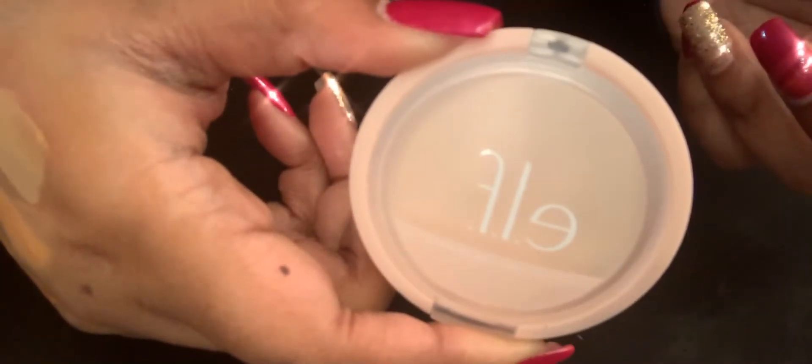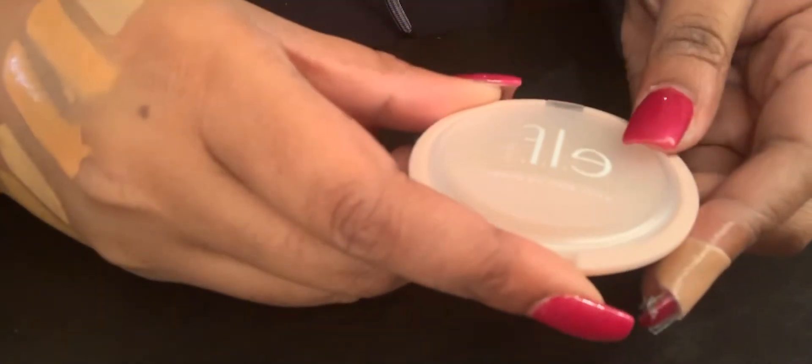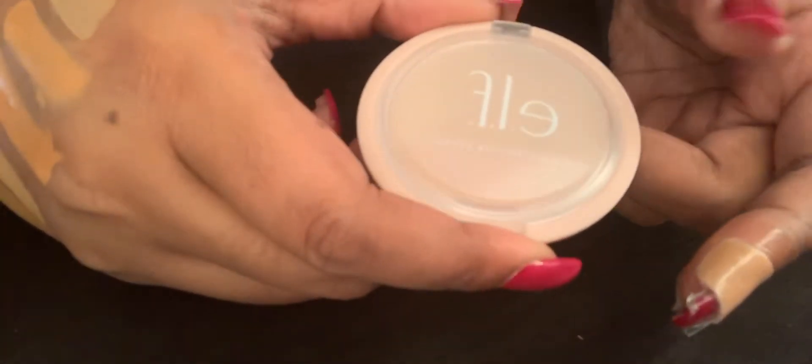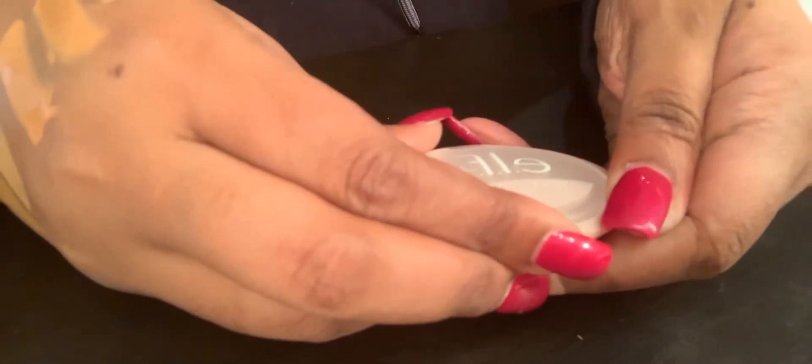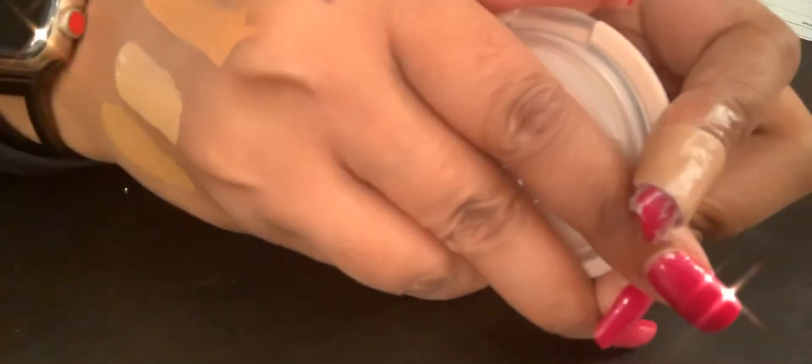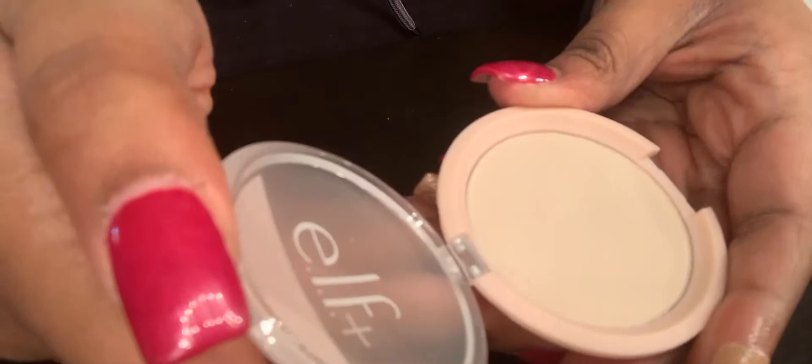Also from Target I purchased the e.l.f. blotting powder because I do have oily skin. Well, I have combination skin but my T-zone tends to get really oily so I wanted to give this new product a try and see how it works.